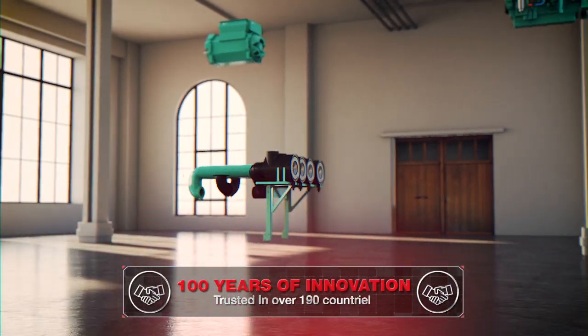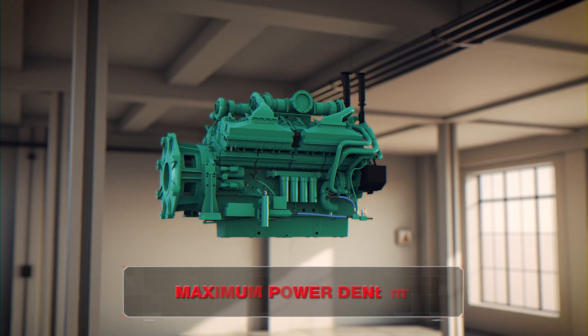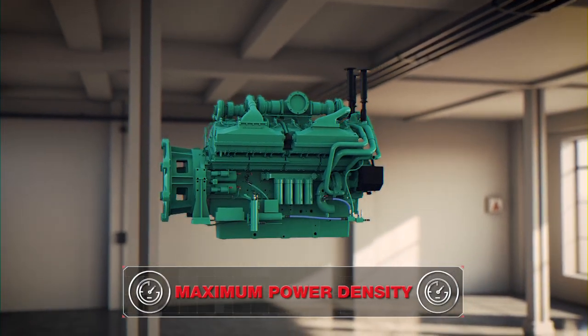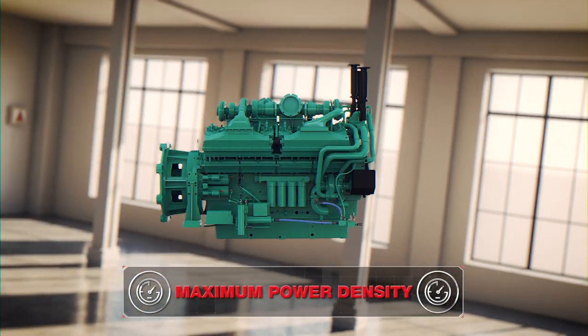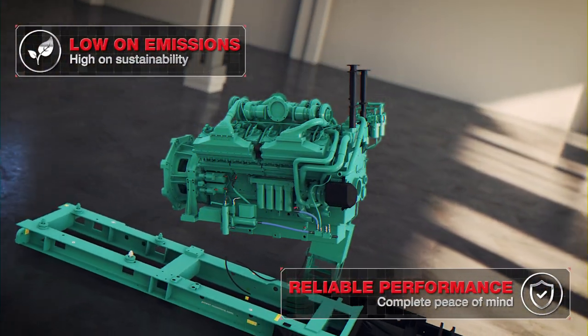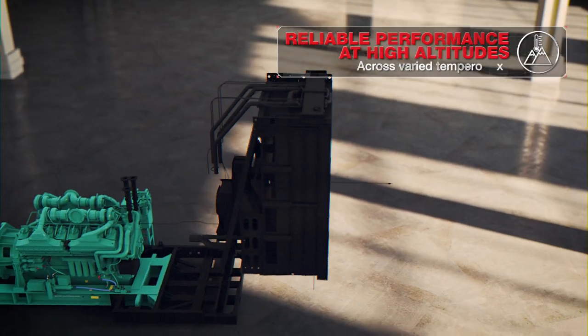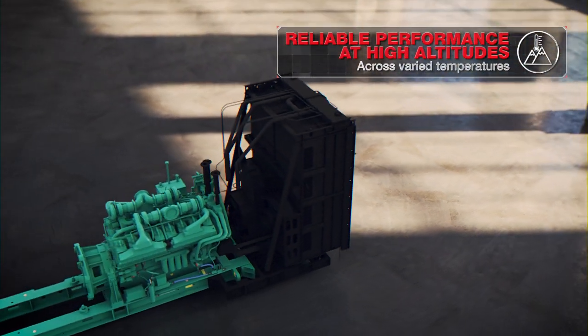With 100 years of global expertise and innovation, the QSK60 G23 is engineered to provide the highest power density in its segment, with considerably low emissions and superior reliable performance that remains consistent even at higher altitudes and temperatures.